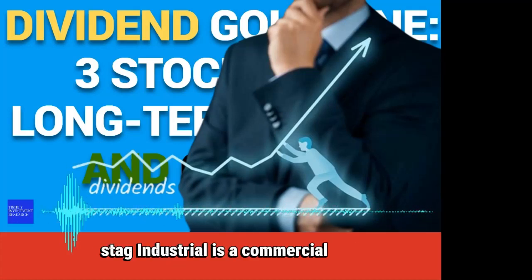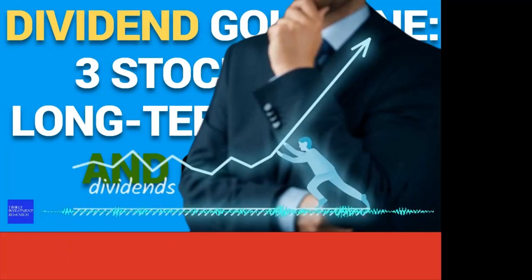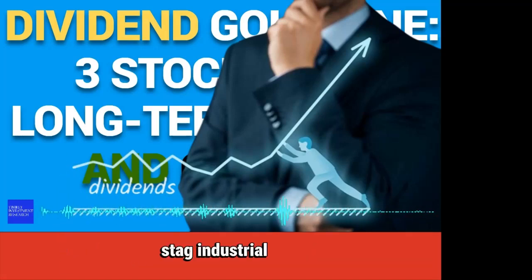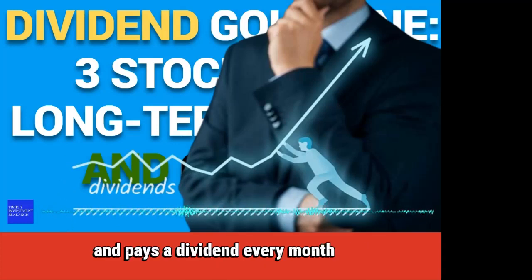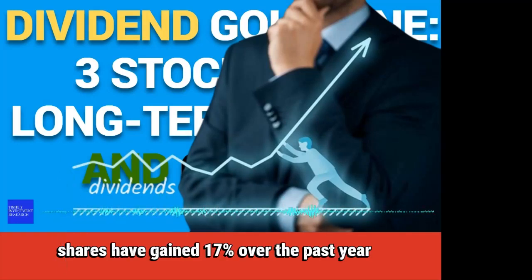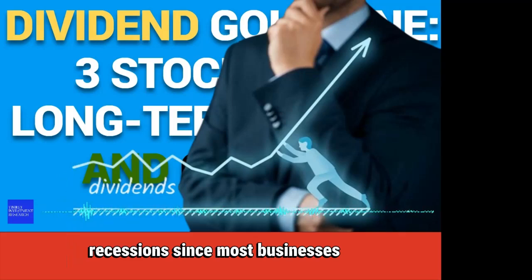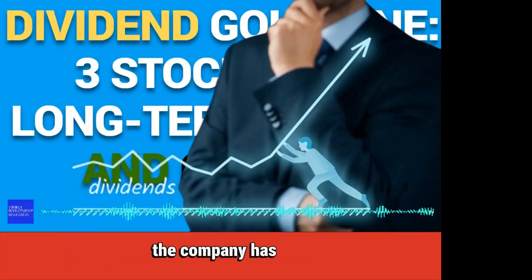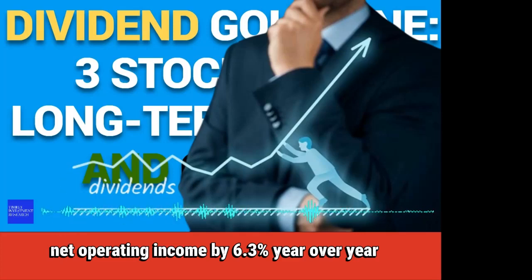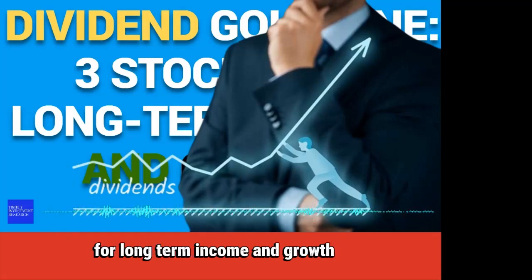Number 3: Stag Industrial. Stag Industrial is a commercial real estate investment trust that operates 112 million square feet of warehouses in 41 states. The company has 568 buildings and steady cash flow from its customers. Stag Industrial offers a dividend yield that hovers near 4% and pays a dividend every month. Shares have gained 17% over the past year and are up by 47% over the past five years. Stag Industrial is in a better position to resist recessions since most businesses will keep their warehouses, with a tenant retention rate close to 75% and cash net operating income growth of 6.3% year-over-year.